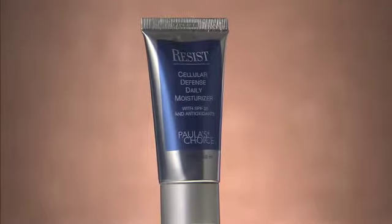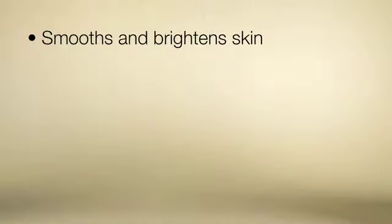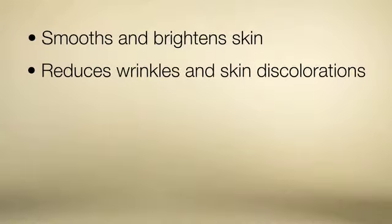Paula's Choice Resist Cellular Defense Daily Moisturizer with SPF 25 provides broad-spectrum sun protection in a remarkable mineral-based formula that feels absolutely luxurious. The silky cream smooths and brightens your skin while reducing wrinkles and skin discolorations.